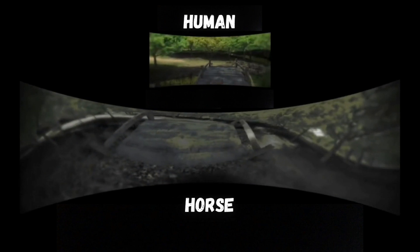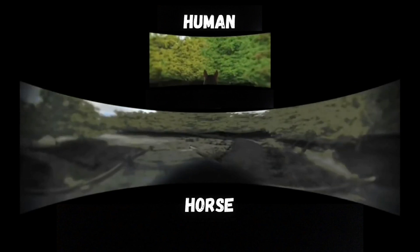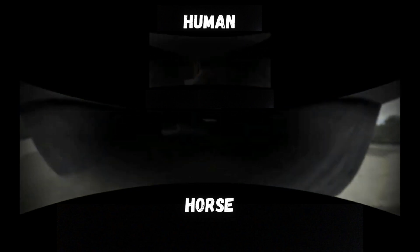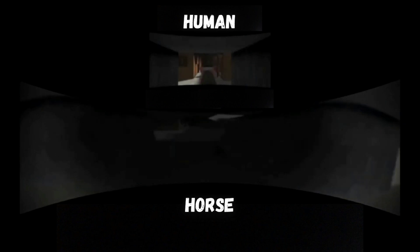To safely cross this bridge, the horse needs to tilt its head down. It's pretty wild to imagine seeing the world like this. Even though horses have great night vision, it takes them longer than us to adjust to different brightness levels, so they struggle to see right away when they go from outside on a bright day into a dark barn.